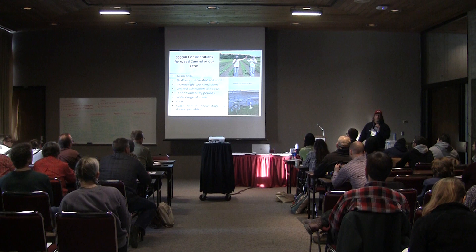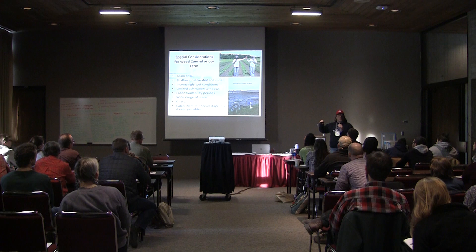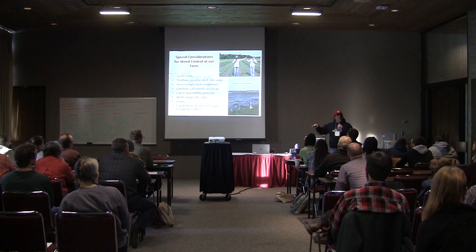We have loam soils — Oran loam and Tripola loam. If you don't know what your soil types are, I encourage you to find out because that can make some differences for you. We have what people call a high water table on our farm. We're generally flat, and our soils don't have many rocks. When it rains too much, the water has nowhere to go, so we become a giant lake.